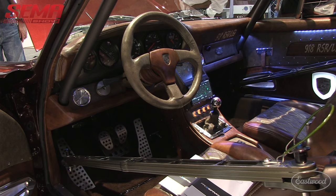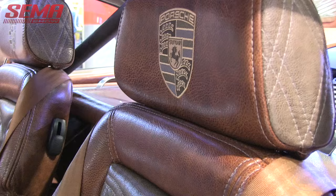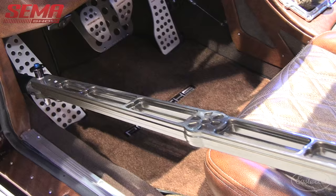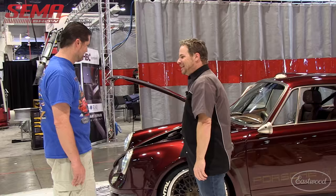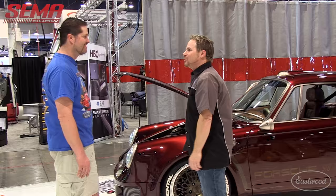Remember when vehicles were transitioning from carburetion to throttle body to full sequential fuel injection and people were hollering it's the doom of the aftermarket, computers controlling everything, nobody can work on it? Look what's happening now — you can tune your car on your iPhone, call your car from 100 miles away and start it. So anyway, thank you so much for showing us around this car — well done. Thank you, John Wargo, the Custom Shop.